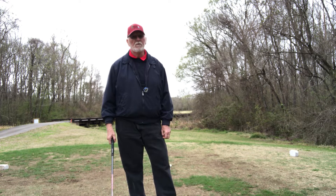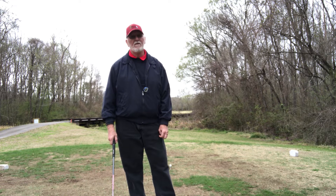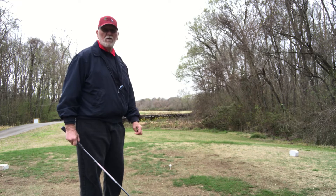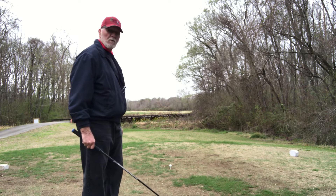Let me tell you something. This little par 5 right here, you come out of here with a bogey, it's like having a par. You know what I'm talking about — you've got those holes too, where you play. You've got probably about 150 yards to carry with some marshland here. Let's see what we can do.